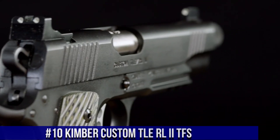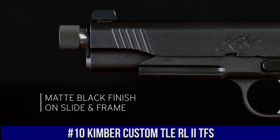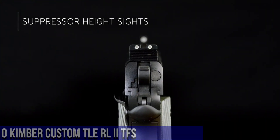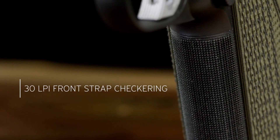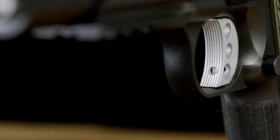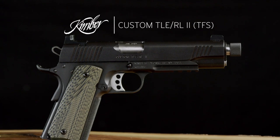Number 10: Kimber Custom TLE-RLUETFS — a high-performance pistol built for the discerning shooter. This 1911-style handgun combines classic design with modern features to deliver exceptional accuracy and reliability. The Custom TLE-RLUETFS features a full-size frame and a threaded barrel for easy suppressor attachment. Its match-grade barrel and crisp trigger provide a smooth shooting experience, ensuring precise shots every time.